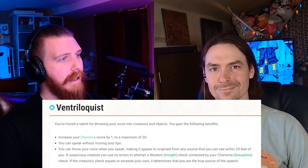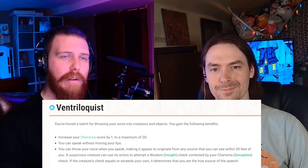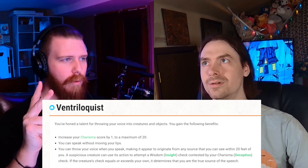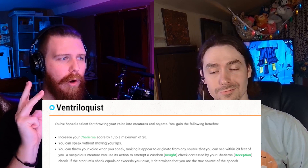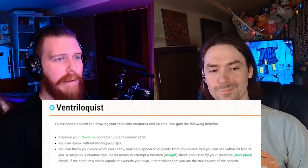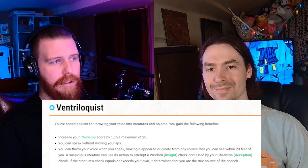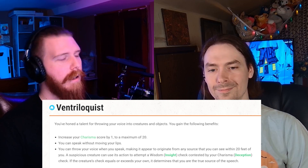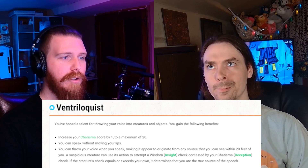The first one we've got is the Ventriloquist feat. You've honed a talent for throwing your voice into creatures and objects. You gain the following benefits: increase your charisma score by one to a maximum of 20; you can speak without moving your lips; you can throw your voice when you speak, making it appear to originate from any source that you can see within 20 feet of you. A suspicious creature can use its action to attempt an insight check contested by your deception check. If the creature's check equals or exceeds your own, it determines that you are the true source of the speech. That's pretty cool.